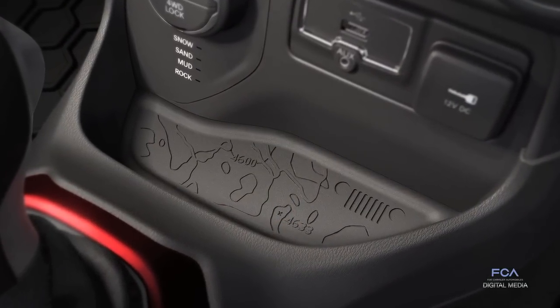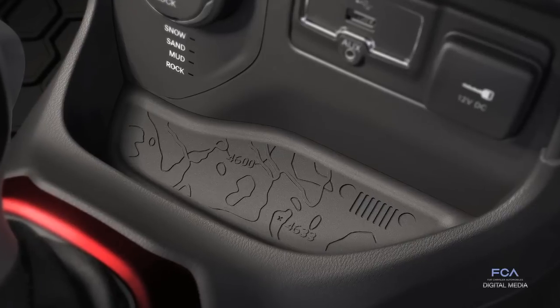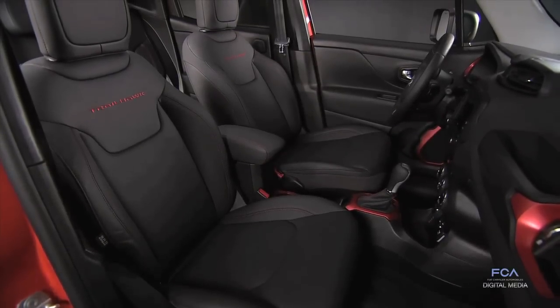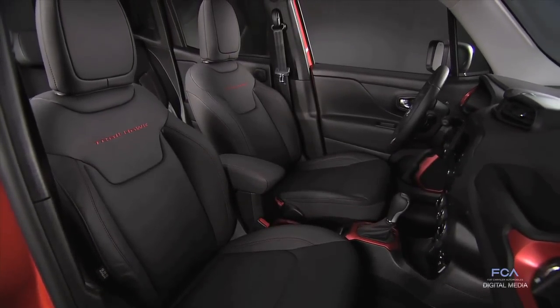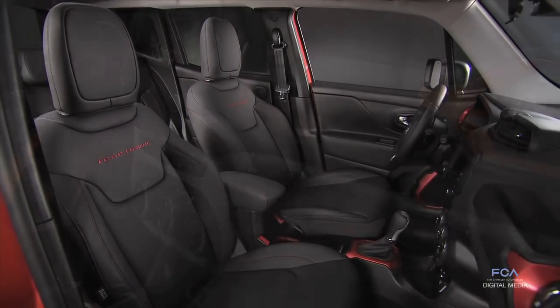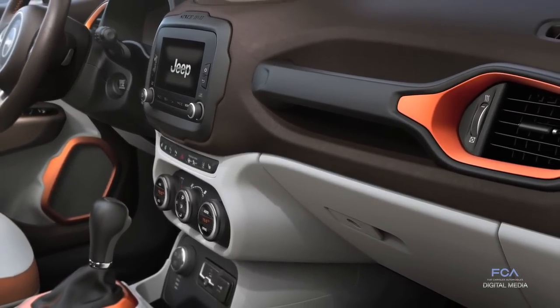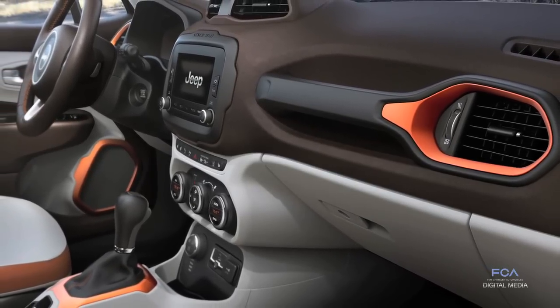Easter eggs that we like to sprinkle into the interior, all the way up to the color combinations. There is, of course, just black with some beautiful red anodized features, but also we have some almost white-gray combined with orange and brown. So in all aspects — shapes, functionality, and colors — I think we made quite an impact.